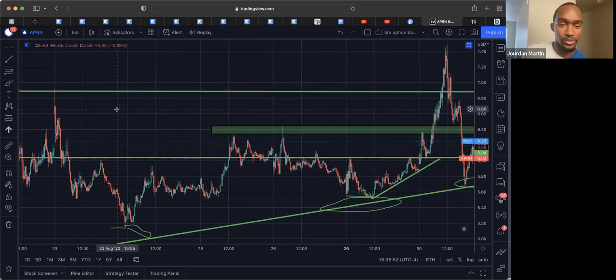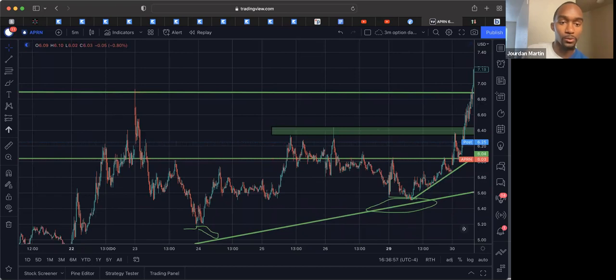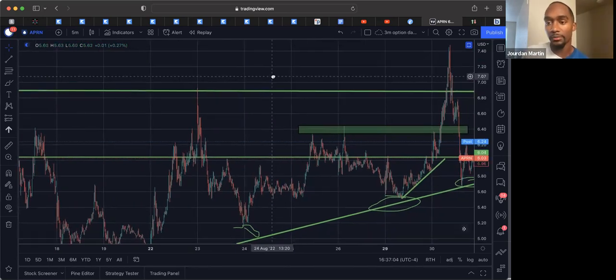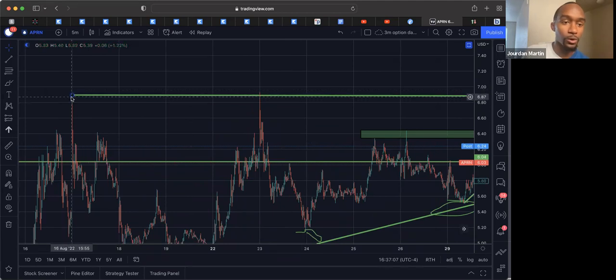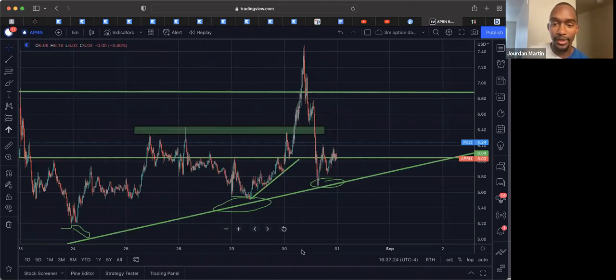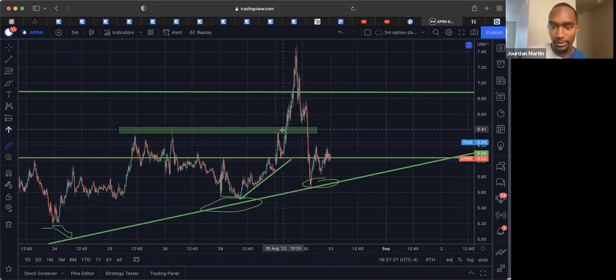My target was this original resistance. If somebody asked how do you know when to exit — I just covered that in another training on Saturday. But another way is just target points. I know price comes up here and shoots back down — that's clearly shown that price has a history of coming up here and shooting back down. So once it gets up here, that's my target, that's my exit. That move from the actual breakout to the target was a 7% move that occurred within an hour.